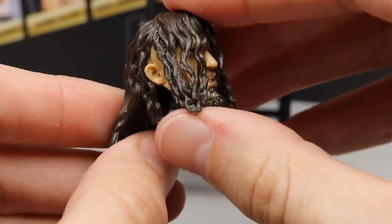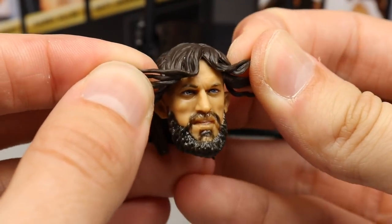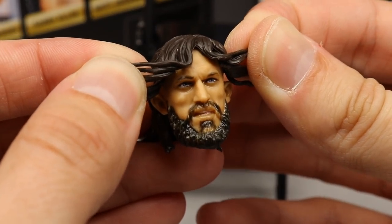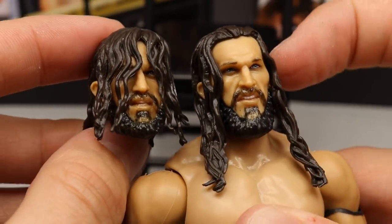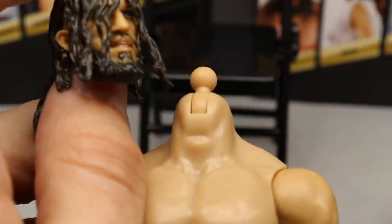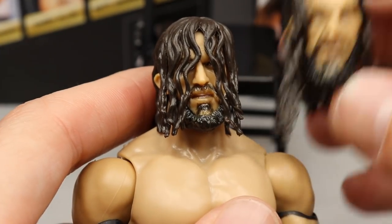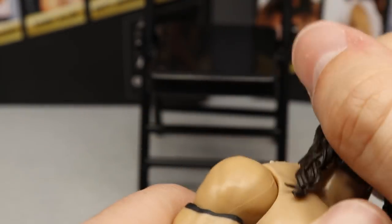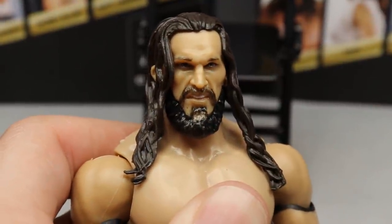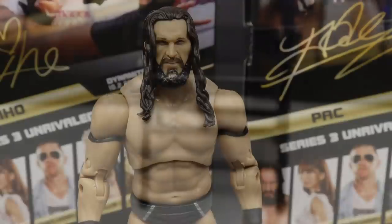He comes with two interchangeable head sculpts. The first is the entrance head where he's got the hair in his face. I actually think I like the likeness on this one more than the one that comes out of the packaging. The second has the long hair with a nice beard — you just pop it right off and plop the other one on. I think what would be cool is if Ringside did an expressions pack with multiple head sculpts — yelling face, smiling face, bleeding — like DC did with the Batman animated series.